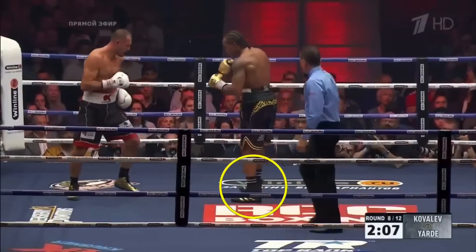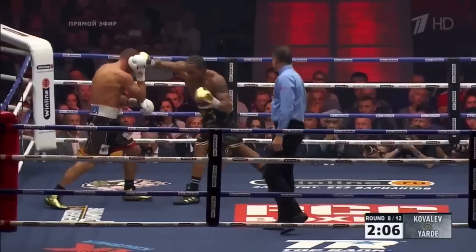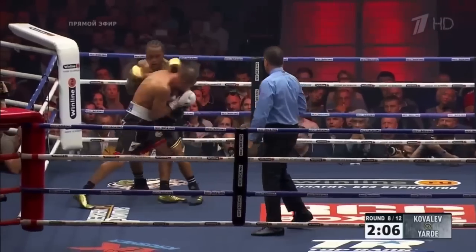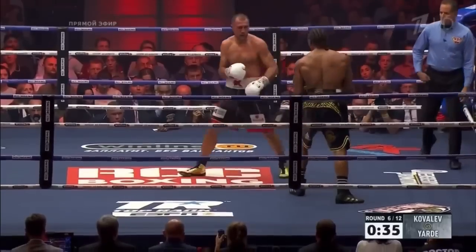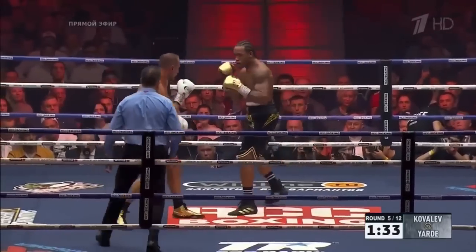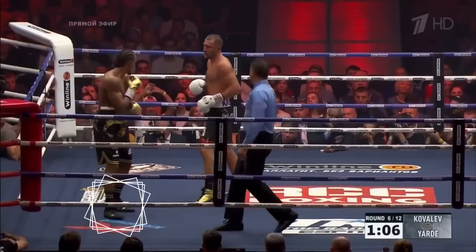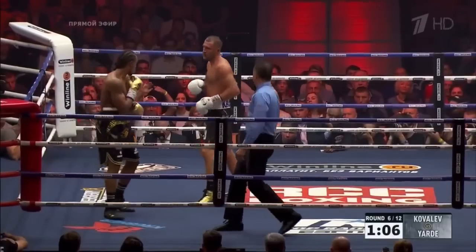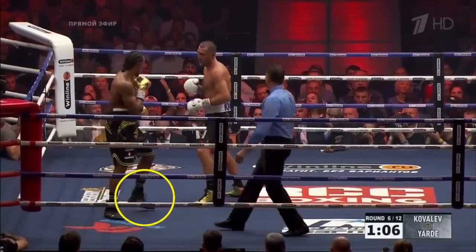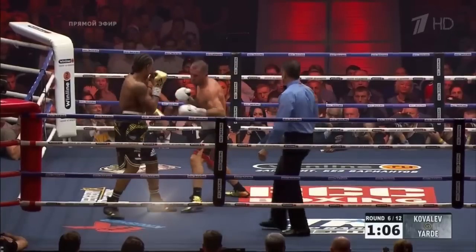Stepping back foot first to go forward is breaking from fundamental. High level fighters do it all the time to set traps or quickly close distance with the back leg already loaded. However, the habitual use of back foot first once again leaves you resetting with your front foot forward towards your opponent. When you gather your feet with the back foot half step, you're out of stance. When you're completing the step with the front foot, you're off balance in range with forward momentum. Once the front foot lands, your weight is distributed and you're front foot heavy in range.